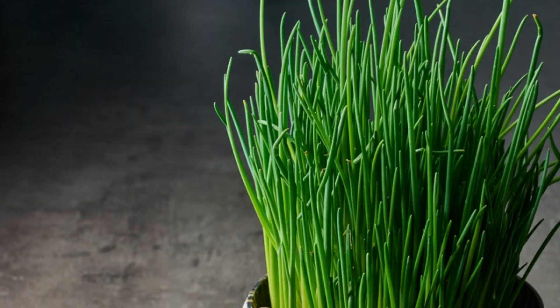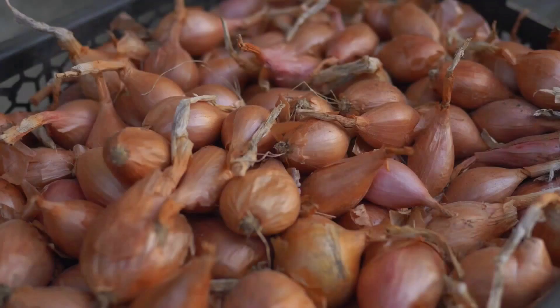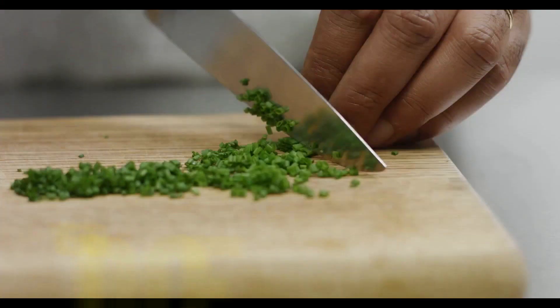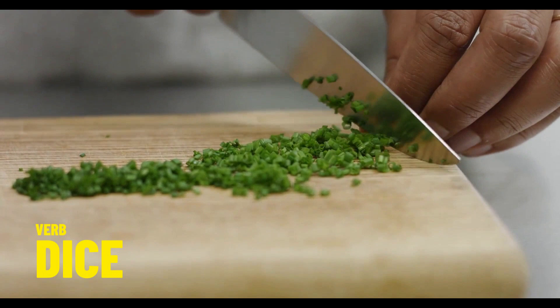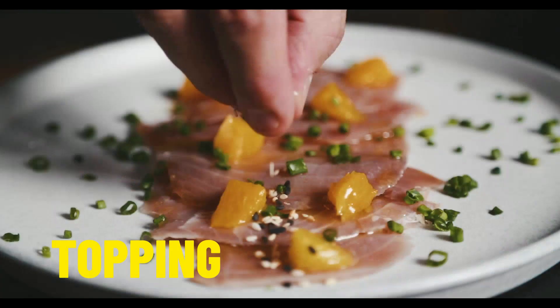Our next herb is chives. Did you know that chives are a member of the onion family? They have a very distinctive flavour. A common verb often used when preparing chives is the verb to dice, and on screen you can see this in action. Chives are commonly used as a topping for fish and soups and lots of other types of dishes, just to add an additional little bit of flavour.